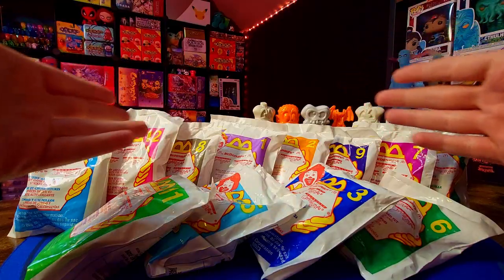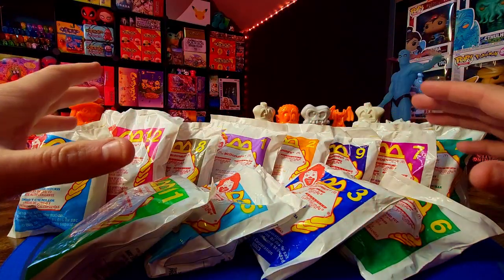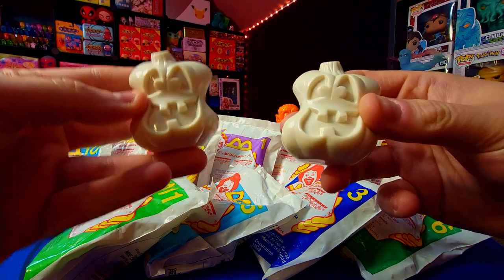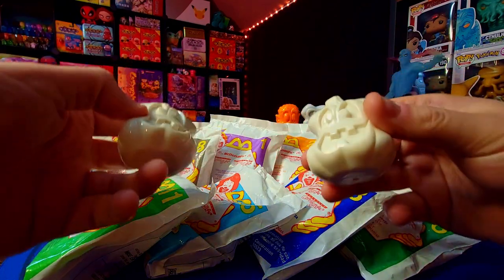Welcome back everybody. It's time to get into the Halloween season, and there's no better way to start than with a classic McDonald's toy from back in the day — Go-Go's Crazy Bones, the McDonald's toy release. These guys are awesome. There are 12 different packs we're going to be going through. They've got the classic OG series Go-Go's and also exclusive Halloween ones that came in these packs. This is going to be a ton of fun and completely on brand for Halloween.